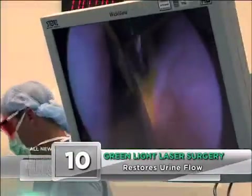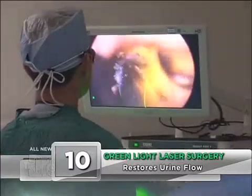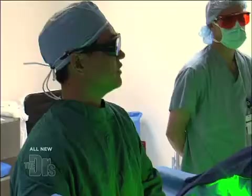Dr. Kim is now vaporizing the prostate. You can see the bright light that comes out of the tip of the fiber. You can literally see the passageway opening up before your eyes. So far this is textbook — this is about how it's supposed to go. Very little bleeding.